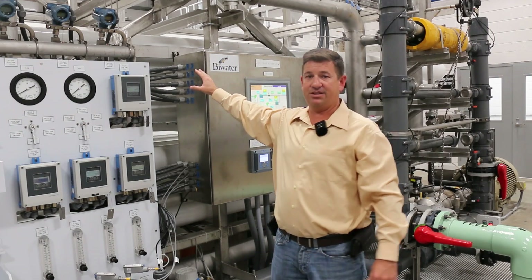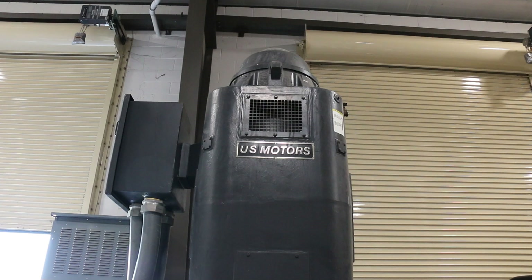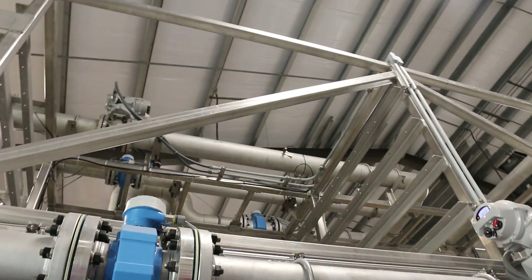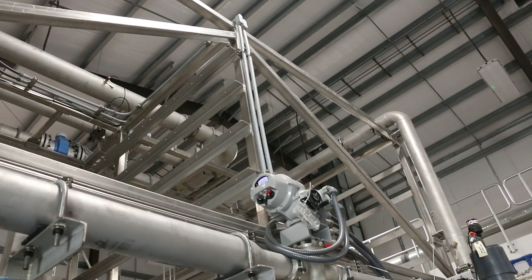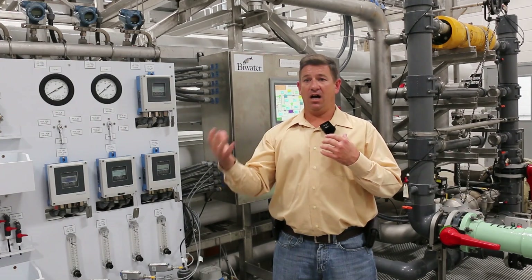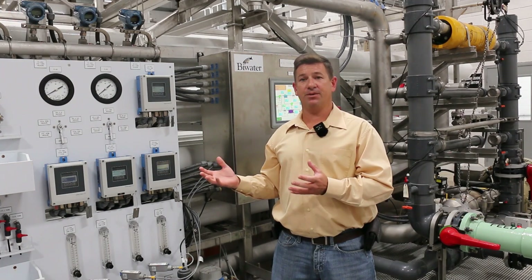There is 300 PSI that we run on this membrane right here, and there is a 500 horsepower motor that runs this — it's a big motor, it's a big process. We do have room for expansion. Right now we are at a 2 million gallon plant and we can expand up to 5 million gallons. This new facility is a big part of the growth of Northport.